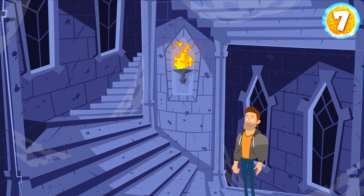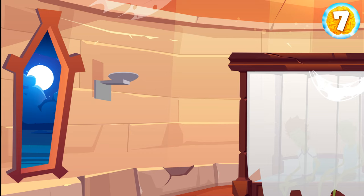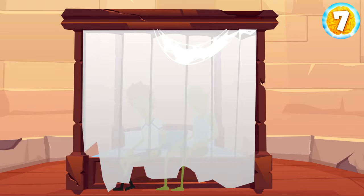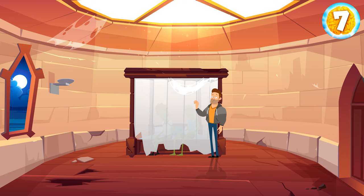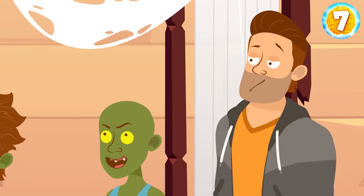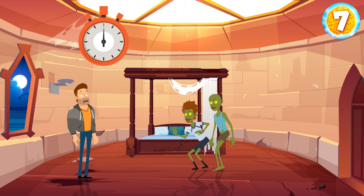You climb up a spiral staircase to the top of the tower. The door slams shut behind you. There's one window and an iron torch stand mounted on the wall. In the center of the room, you notice a wide bed surrounded by a white veil. You push the veil aside and see two zombies sleeping there. They open their eyes, get up, and slowly walk towards you. What are you going to do now?